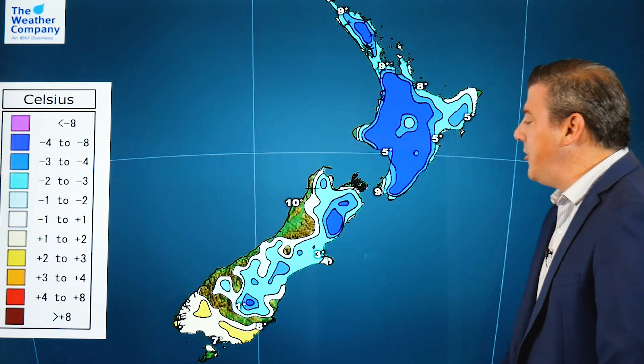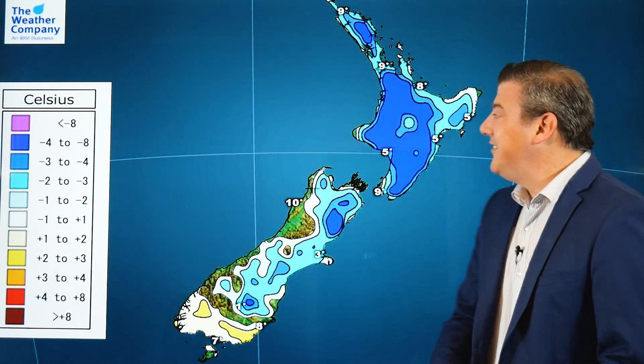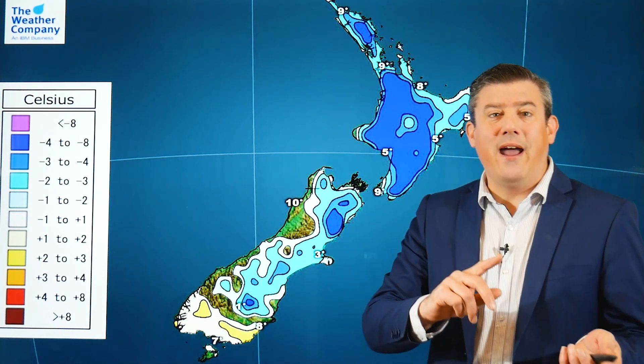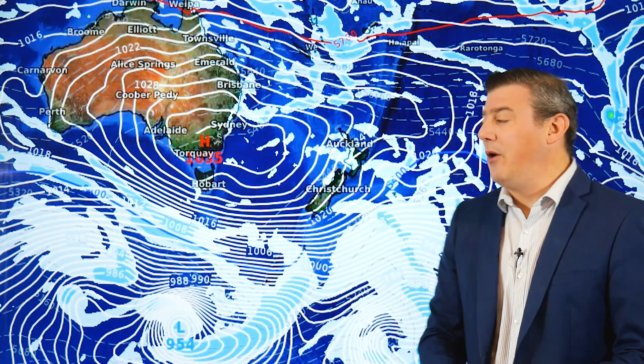Temperature-wise, tonight's departure from normal shows it's a much colder night tonight — several degrees below average in a number of areas. The exception is Southland, which is leaning the other way, going a little bit warmer, and that's because of that windy westerly blowing through.